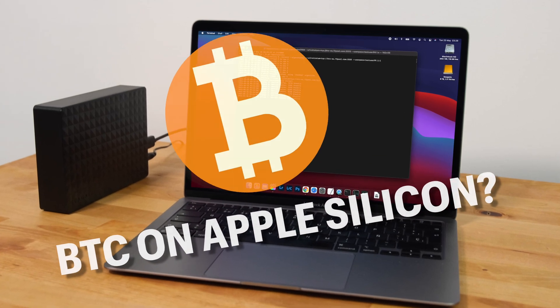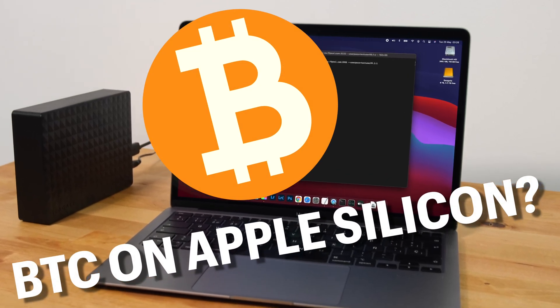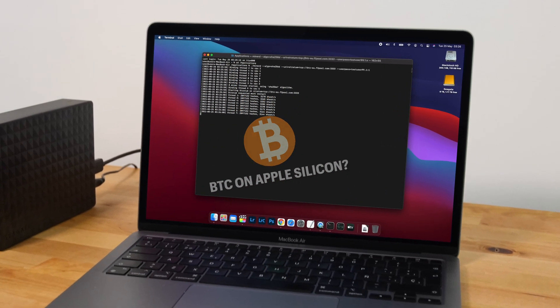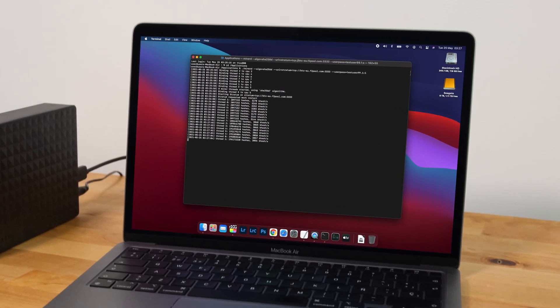What would happen if you were to mine Bitcoin on an M1 Mac? Is it even possible? What are the downsides? How long would it take? Let's find out.